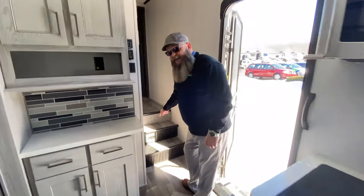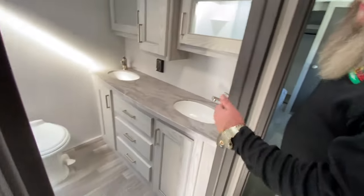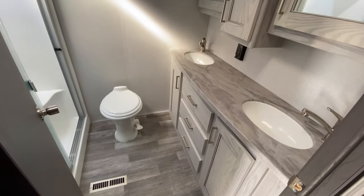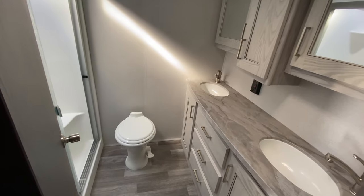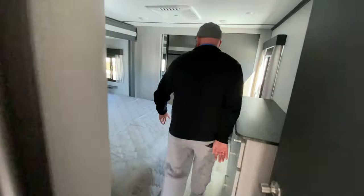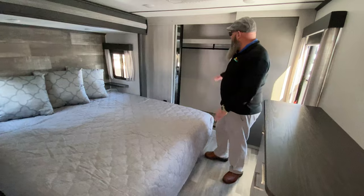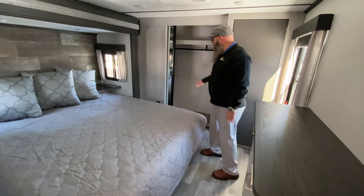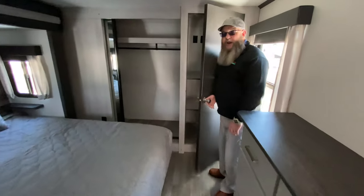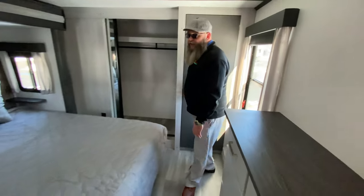Built-in central vac system. Great bathroom with his and hers vanities, porcelain toilet, walk-in fiberglass shower. And then up here in the front: king size bed, dresser, sliding mirrored wardrobe, washer dryer prep or extra cabinet space, and closet space in there.